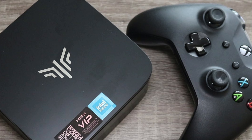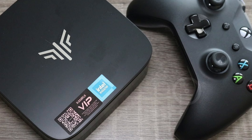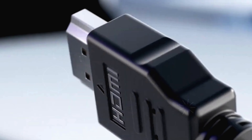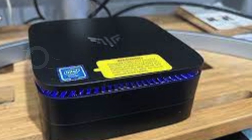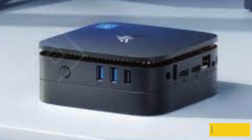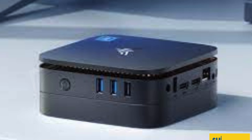Its UHD graphics support 4K UHD video playback, ideal for immersive home entertainment or productive conference setups, with dual-screen display capabilities and a space-saving design. The AK1 Plus fits seamlessly into any workspace. Connectivity options include dual-band Wi-Fi, Gigabit Ethernet, and Bluetooth 4.2, ensuring smooth data transmission.